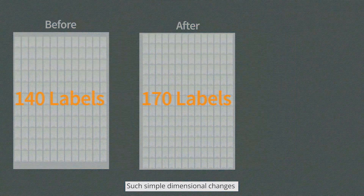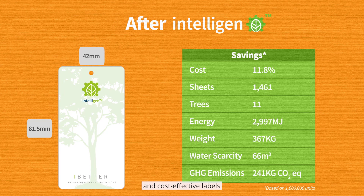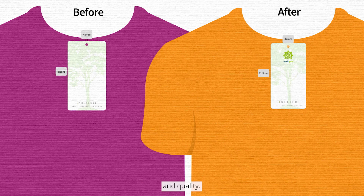Such simple dimensional changes result in more sustainable and cost-effective labels, all without compromising on aesthetics and quality.